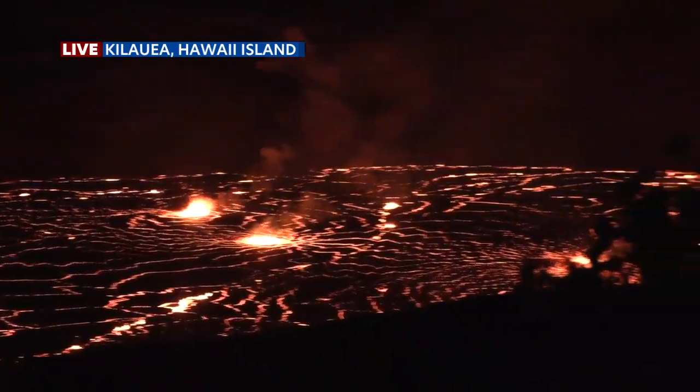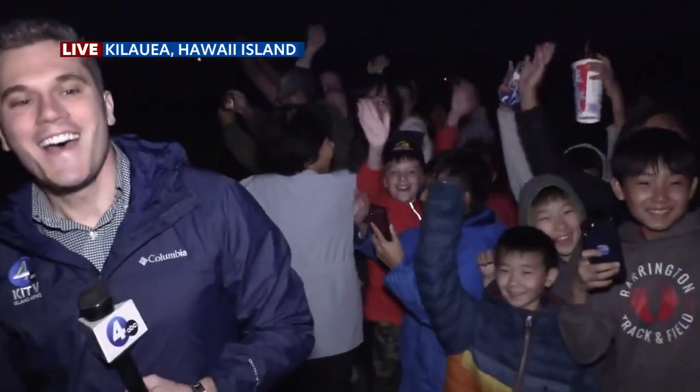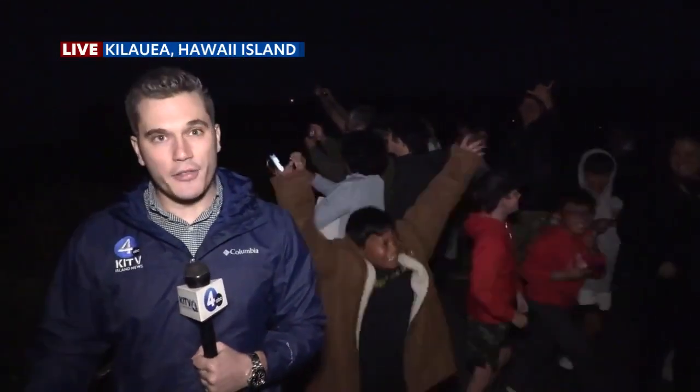If we pan all the way around here, you can see there are dozens of people out here as well, excited to check this out. This is a pretty big area up here at the caldera, and it's really the kind of thing that gets people excited. No threat to anybody, and it's really exciting for people to come up here. This is the best kind of eruption — one that stays within the caldera and creates a marvel of nature. We are seeing more people arrive, and we're going to continue to stay out here live throughout the night and into our 10 o'clock newscast.